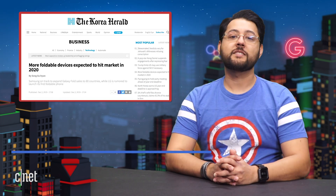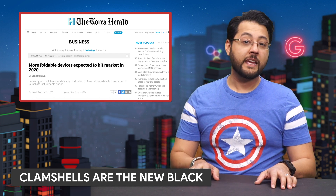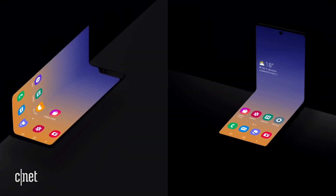The Korea Herald published a report saying Samsung will introduce a clamshell foldable Android phone in February. Samsung itself showed off a concept clamshell foldable in a YouTube video titled 'A New Form Factor for Foldable Phones.'